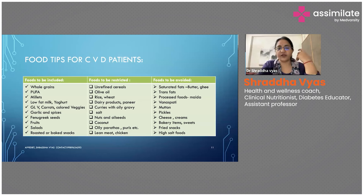Fruits and salads are a major part. Ask them to go for roasted or baked snacks — for example, if they have cravings for something salty, they can have baked corn or roasted papad. But if it's a hypertensive patient, be careful about salt content. Train them in such a way that they start liking roasted and baked foods.